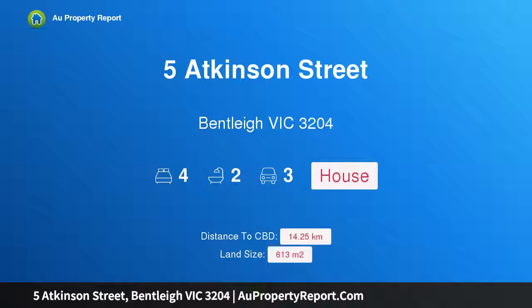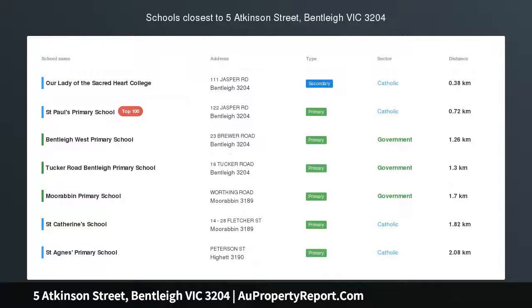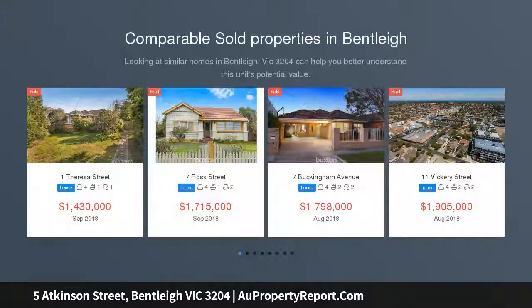I am glad to introduce 5 Atkinson Street, Bentley, Victoria 3204 — family entertaining perfected. Meticulously renovated to the highest standard, this irresistible four-bedroom, two-bathroom single-level timber charmer exudes beautiful warmth and a love for entertaining.